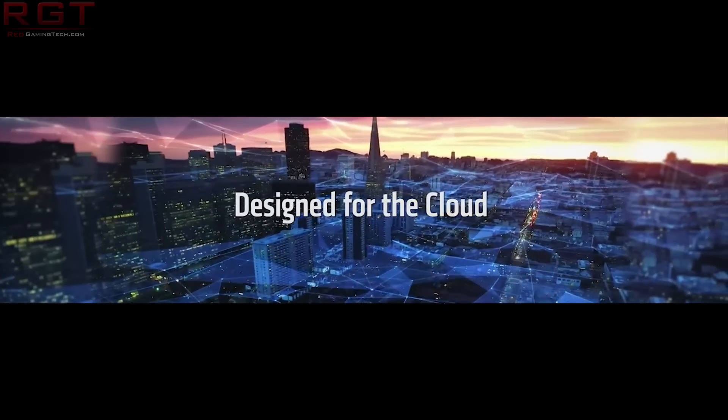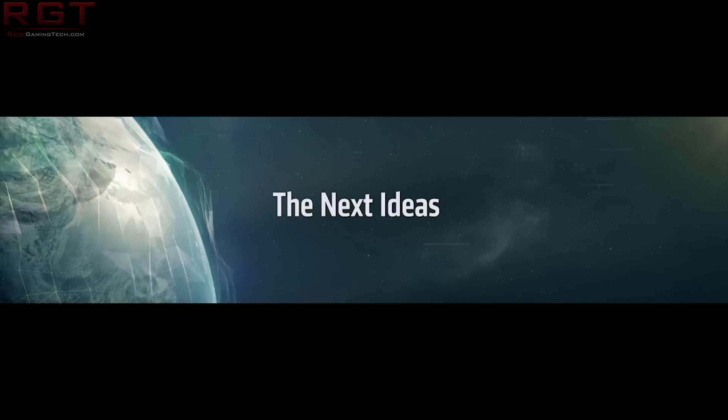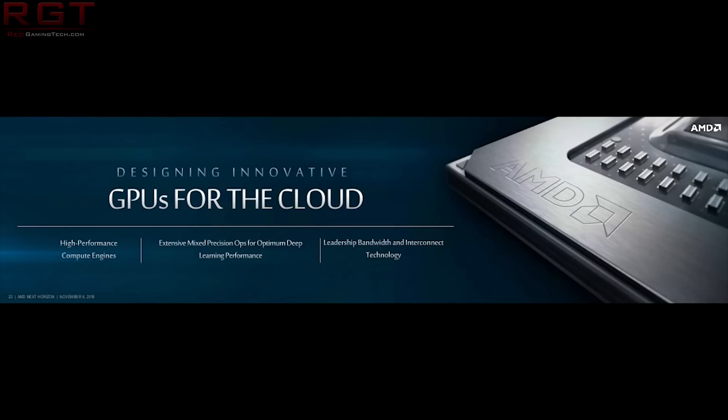So let's discuss what we know about this. The information has come to us through the Hawk supercomputer, which is a joint collaborative effort between HLRS and HPE — it is, as the name implies, a supercomputer. According to a conference that was held, a presentation, the clock speed is being shown to be 2.35 gigahertz.